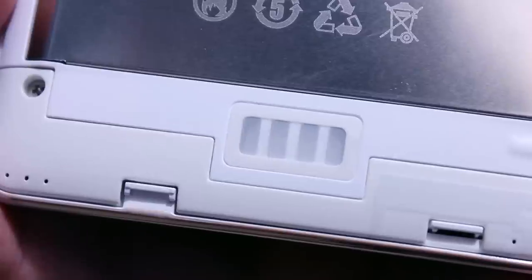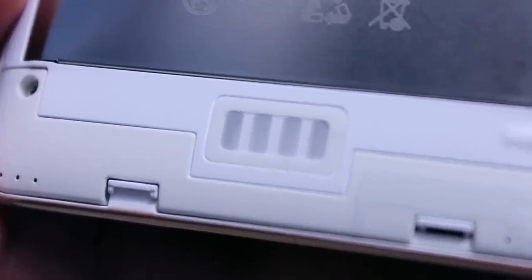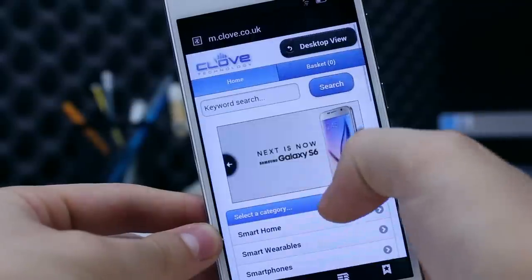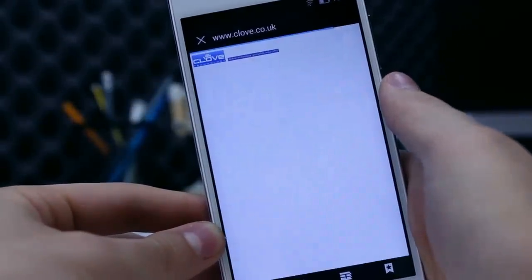Looking like a little grill, the speaker sits to the bottom of the rear of the handset, where audio from the likes of YouTube, movies and games will pump out. You won't be wanting to turn the volume dial up too much as the sound then starts to get a little distorted and you can feel slight vibrations coming from the handset.